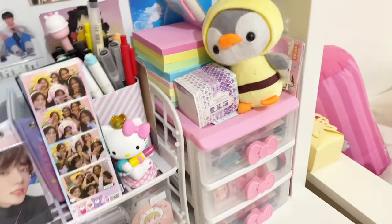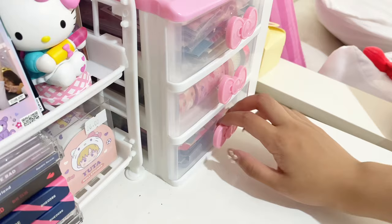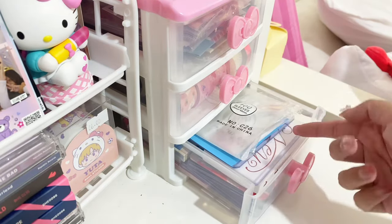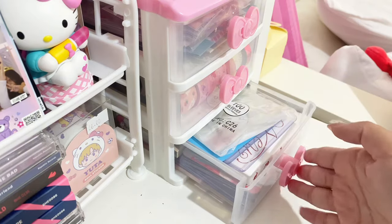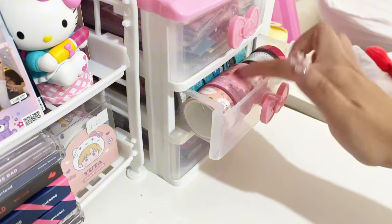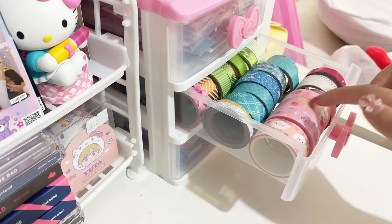Over here I have some random stationery stuff — this is what I use for my mail. I have a new jeans box here, some top letters and random memo pads. Here are my washi tapes — I only use like these three because I got them years ago, I don't really use them anymore.